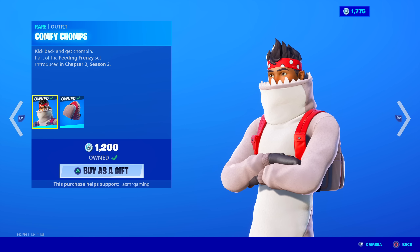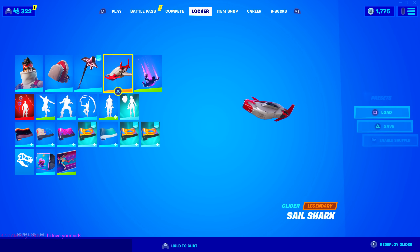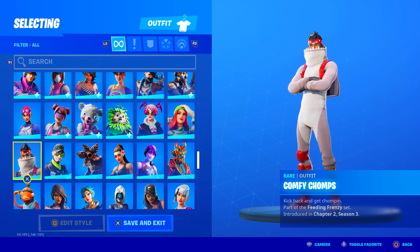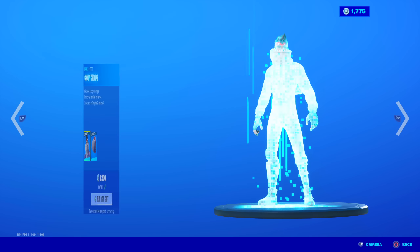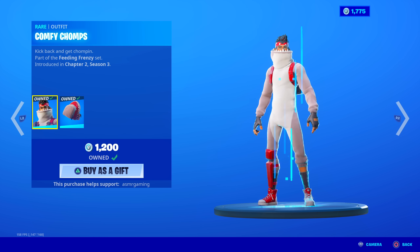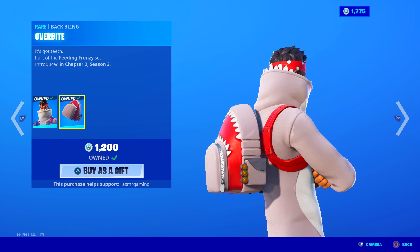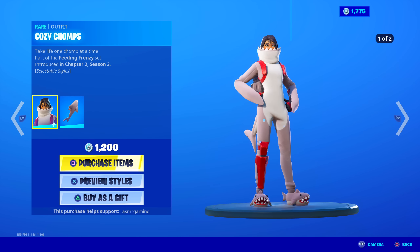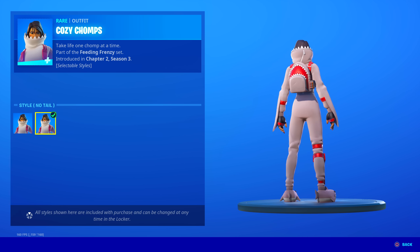And here we have Comfy Chomps. Does he have the edit style like she does? No, he doesn't have any edit styles — interesting. So only the female one does. His back bling is cool though — I like this shark backpack, and the skin is awesome. She has two edit styles: tail or no-tail versions. Wonder why he doesn't.